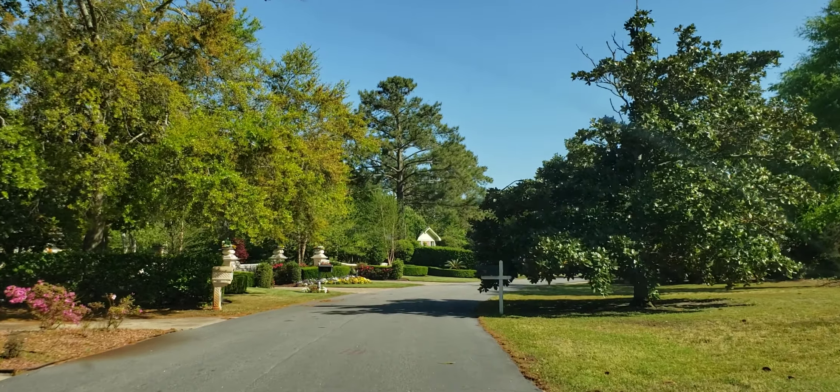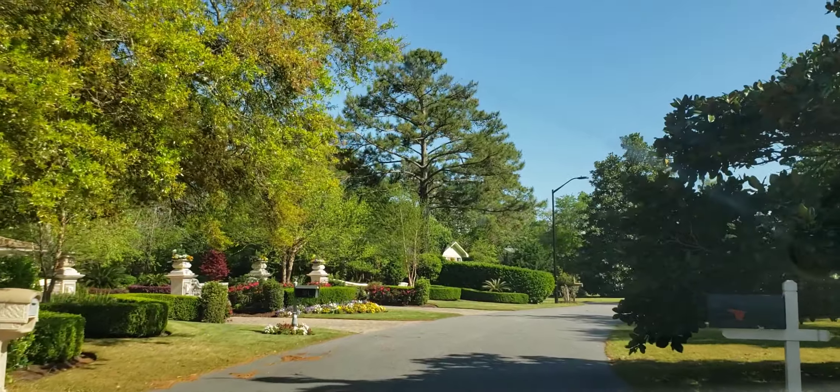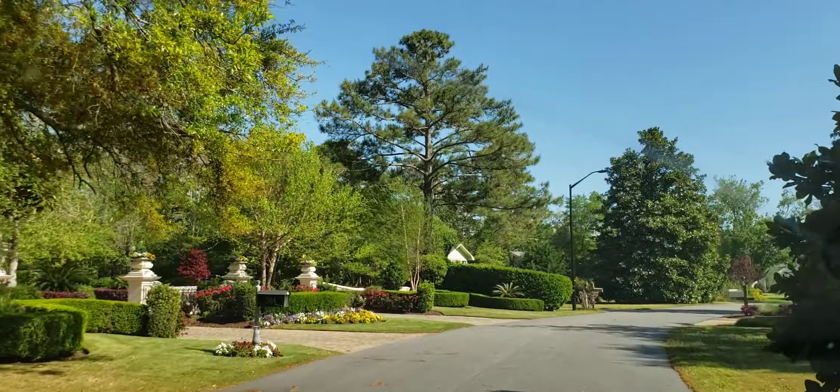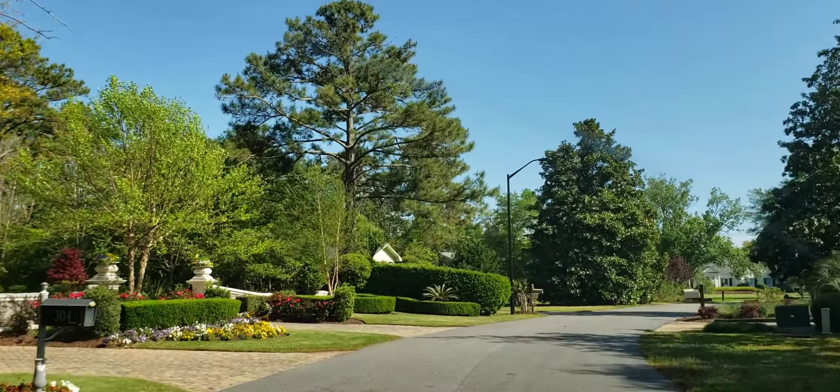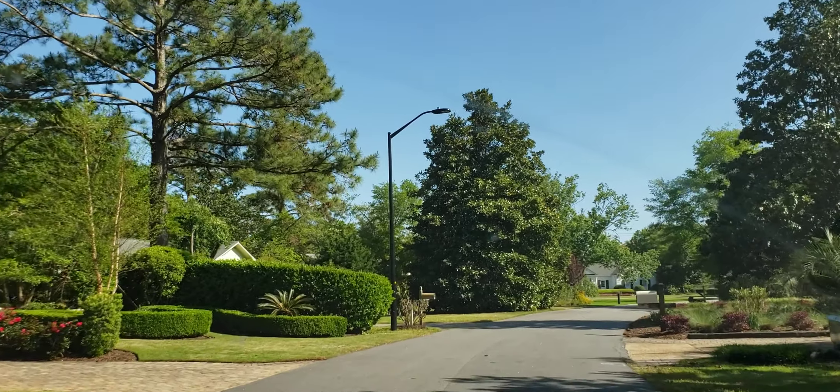Hello everyone, this is TJ O'Brien with RE/MAX Southern Shores. I'm coming to you today for a neighborhood tour of the Dunes Club, which is one of the premier communities in all of Myrtle Beach, all along the Grand Strand. I'm just going to tell you a few things about it and then drive through the neighborhood.